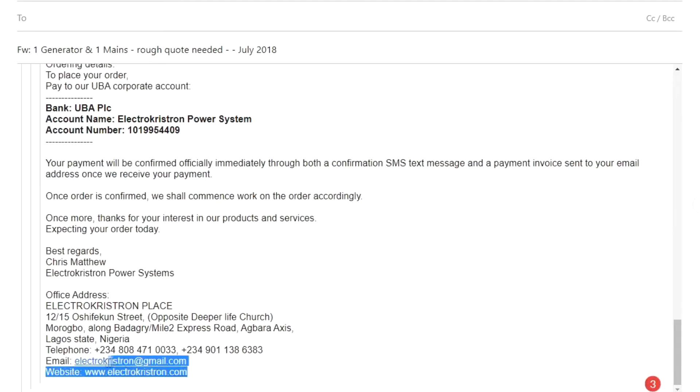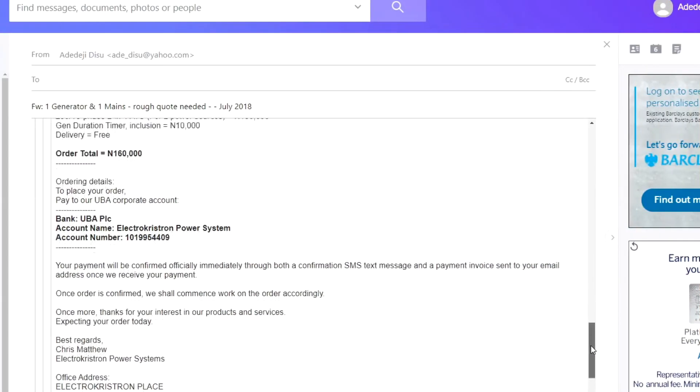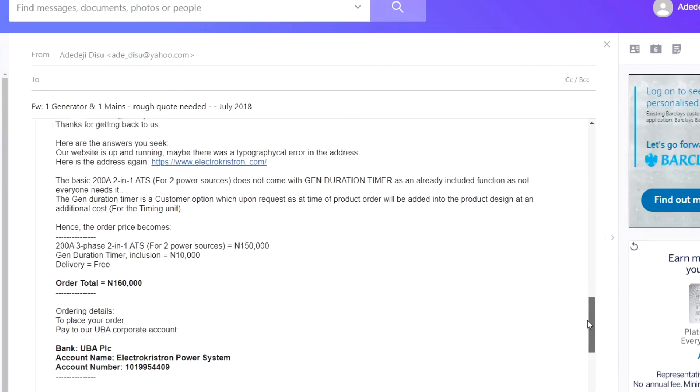Throughout the process, whenever I emailed Chris he responded promptly — most times almost instantaneously, and definitely the same day. Nothing was left in a state where you feel uncomfortable as a customer. I asked many questions over several months before placing an order. The only element of concern is the trust factor: you're paying to the company's bank account and waiting three days for a built-to-order installation.